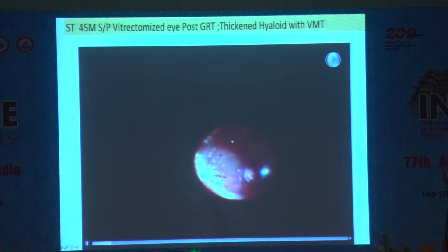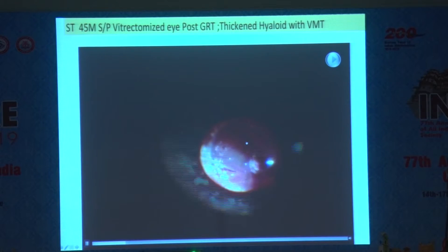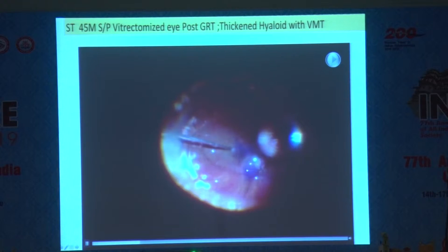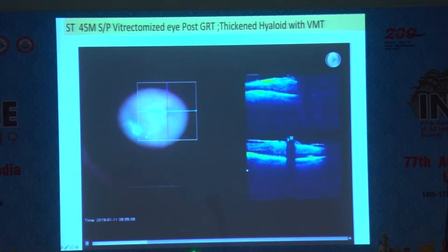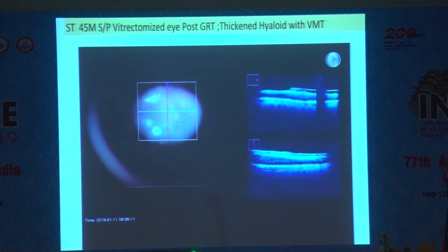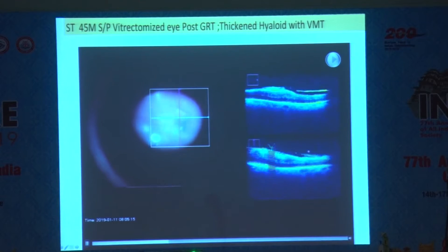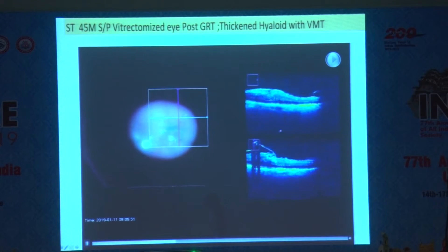This is a 2D picture because the 3D we showed yesterday, but for that you need a 3D projector, 3D screen and all that — it's quite cumbersome and expensive. Until we get used to those systems, I don't think AIOS will be able to run many 3D programs. This is a patient who was retinectomized, and we can see the IOCT running along with it.